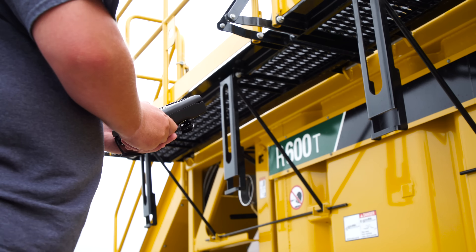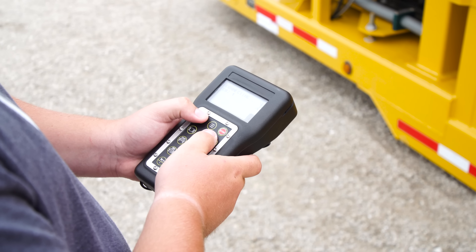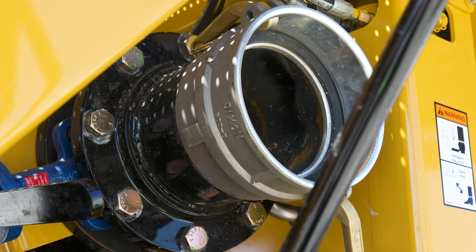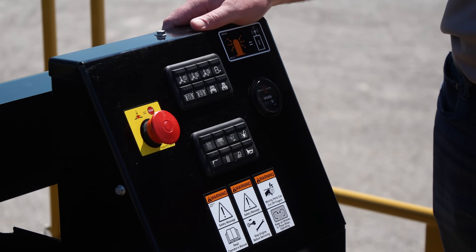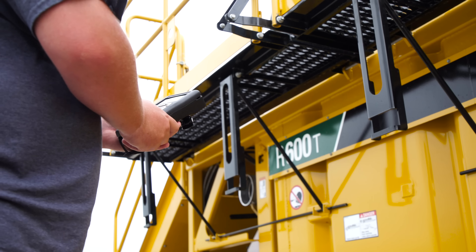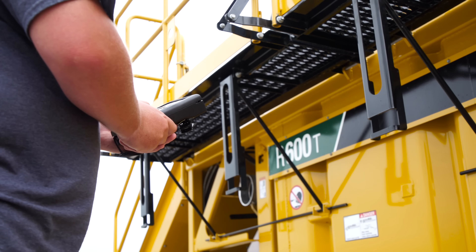A convenient wireless remote allows the operator to control many functions from around the job site, such as engaging the charge pump and the charge pump valve. Keypads on the operator station and wireless remote communicate which functions need to be engaged from the remote or which functions can be engaged from the operator station.